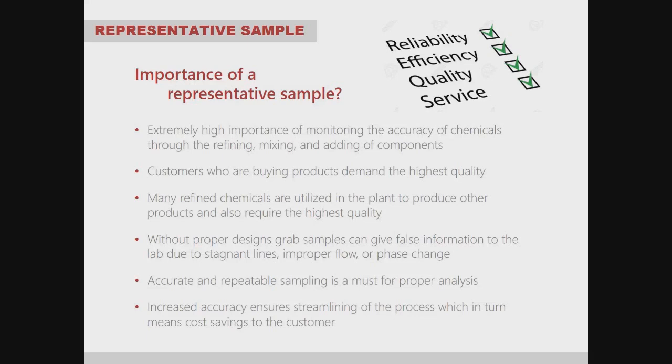It's very important that what is being collected is representative of what is actually in the line or vessel. With a grab sample station, the operator comes intimately close to the product being sampled. Accurate and repeatable sampling is a must for proper analysis — not collecting it correctly can cause major issues. Increased accuracy ensures streamlining of the process, which in turn means additional cost savings, essentially paying for the grab sample station itself.